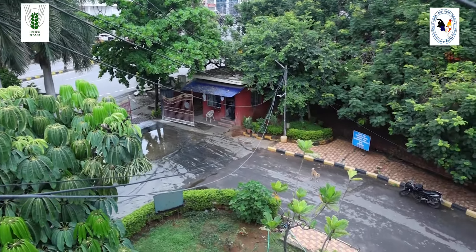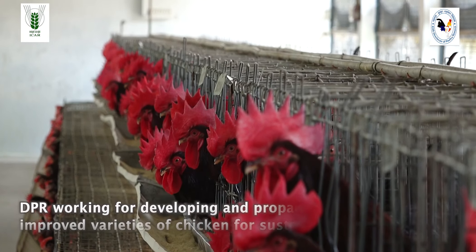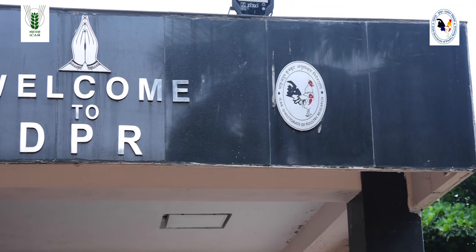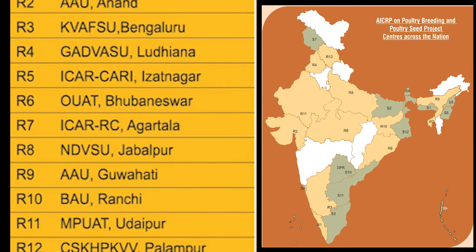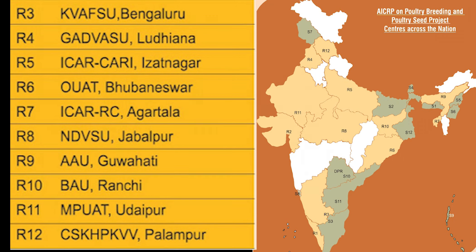The tireless efforts of scientists researching under ICAR Directorate of Poultry Research in conjunction with AICRP have made India more advanced in poultry production and breed development. The ICAR DPR is an autonomous body under the Department of Agricultural Research and Extension, Ministry of Agriculture and Farmers Welfare. Right from its establishment, the DPR has been working for developing and propagating improved varieties of chicken for sustainable production under intensive and extensive systems.